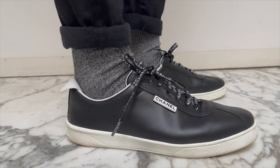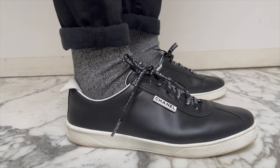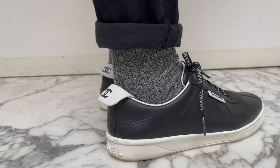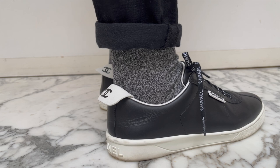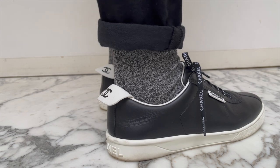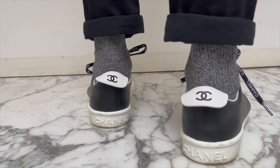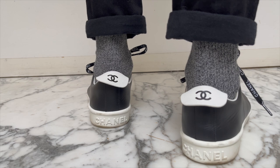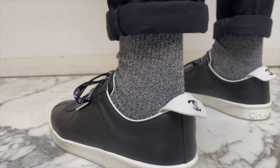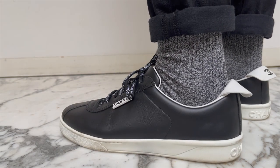The latest addition to my Chanel collection was this pair of sneakers, which is the exact same bowling shoe style. As you guys can tell, I'm a big fan of this style. They're really comfortable and they are quite formal, so if you are looking for a pair of sneakers that you can style with more formal or elevated outfits, this is a really good style to look into. These are in black leather. I ended up buying these in Copenhagen, so I'll make sure to have my Copenhagen vlogs linked down below for you.